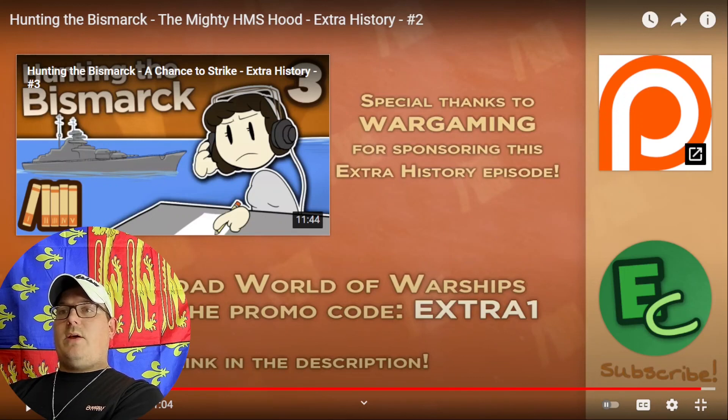That was Extra History's Hunting the Bismarck Part 2, covering the sinking of the HMS Hood. Like I said, I'll try to get the next Sabaton video out this afternoon — latest will be tomorrow if I start feeling terrible again. As always, like, comment, subscribe, help me keep building the channel, and I will see you all next time.